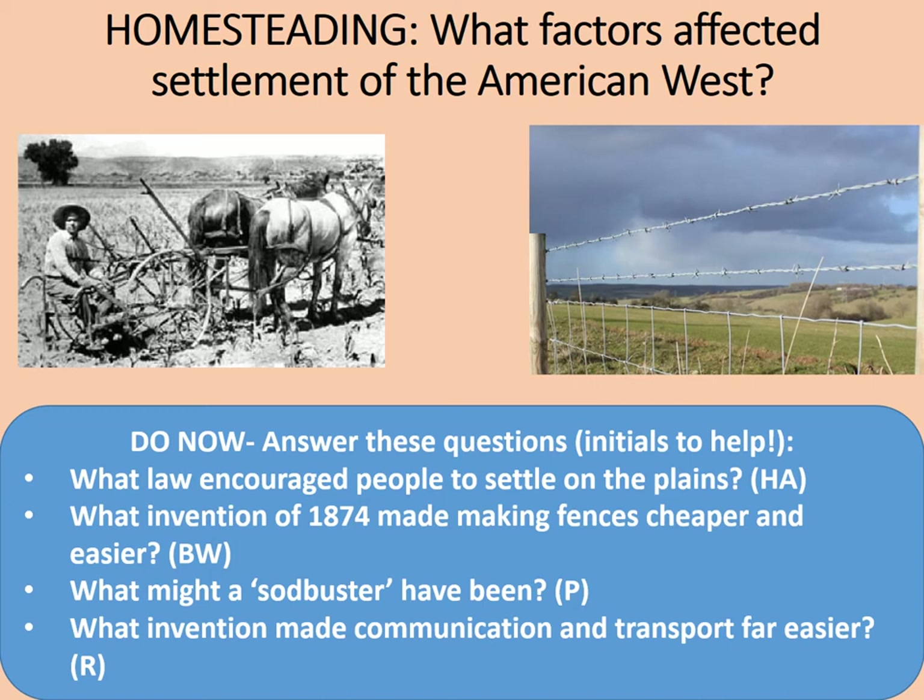The law that encouraged people to settle on the plains was the Homestead Act. The invention of 1874 is barbed wire. A sod buster is a plough. And what invention made communication and transport far easier? It was the railroads, or as we'd say in the UK, railways.